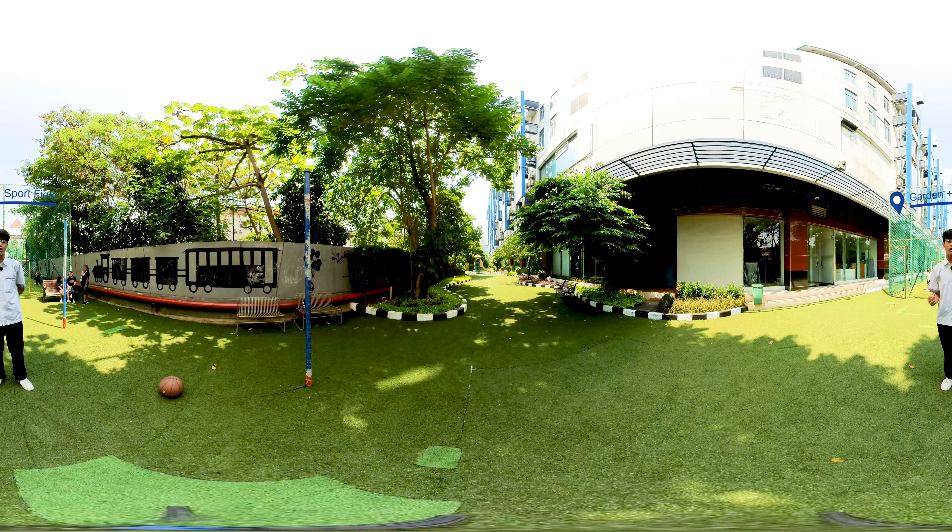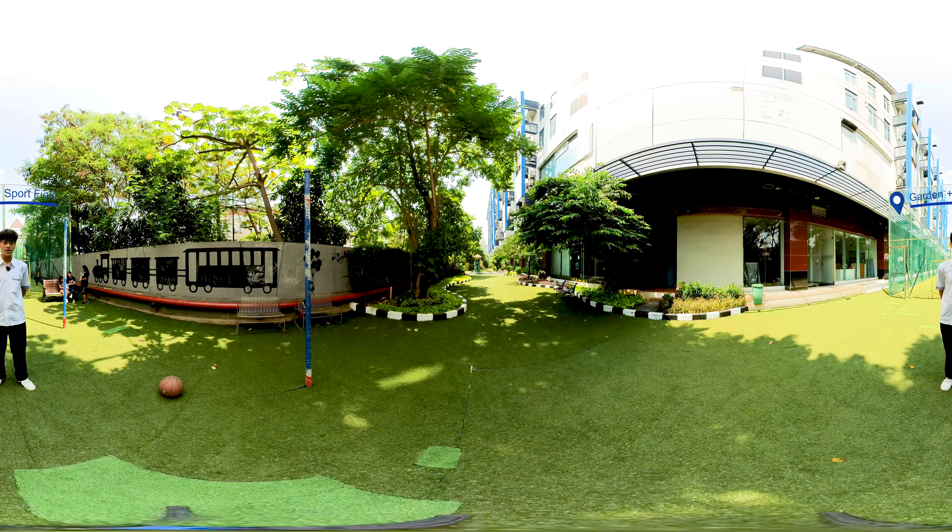Here at ENGIS, we believe in the power of recess and outdoor play. We have many basketball courts and many soccer fields too. We believe that our outdoor garden is an essential part of our campus, providing space for students to learn, enjoy their breaks, relax, and play. Let us explore these vibrant areas and see what makes them special.